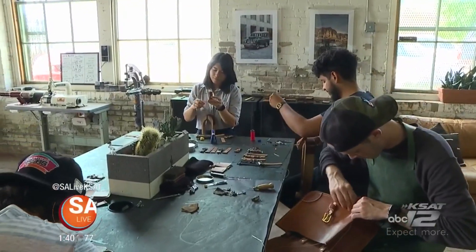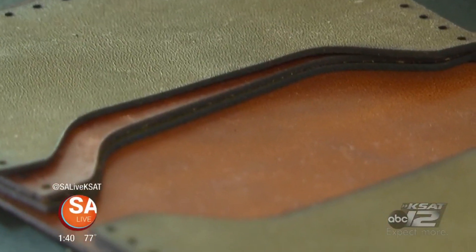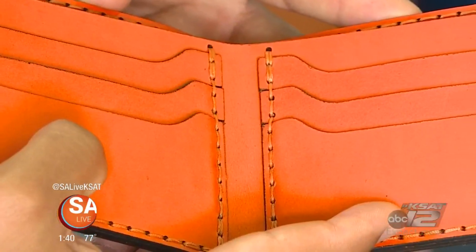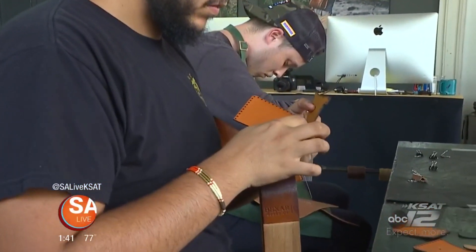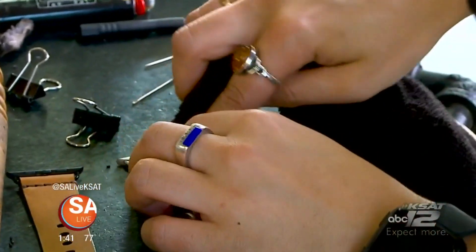We've got the guys back here working on hand-stitched leather wallets — that's one of our best-selling products. We have a full collection of different wallets in different leathers and different colors, all hand-stitched. Another popular product is our watch straps, especially the Apple Watch straps, and these guys are back here hammering those out.